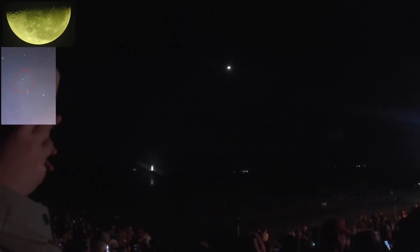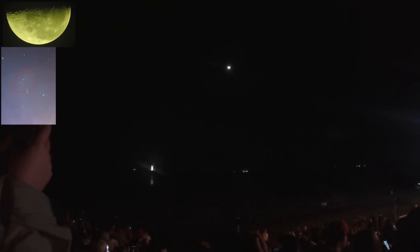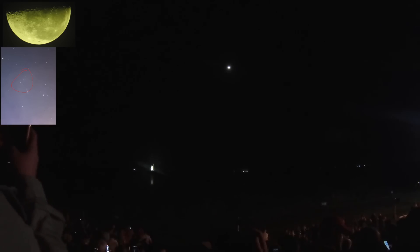GLS, go for Core Stage APU start. That now leads to the Thrust Vector Control test at T-minus 2 minutes and 30 seconds.